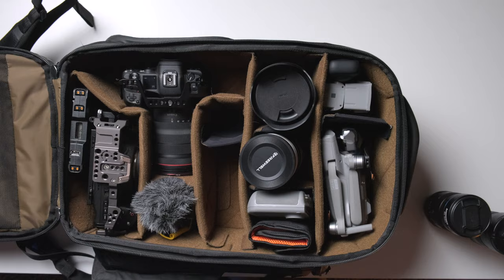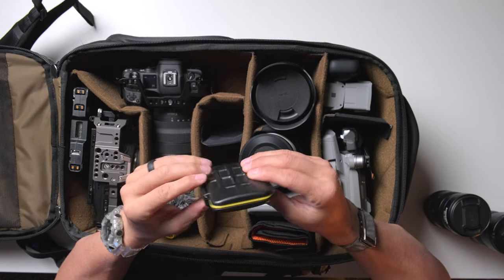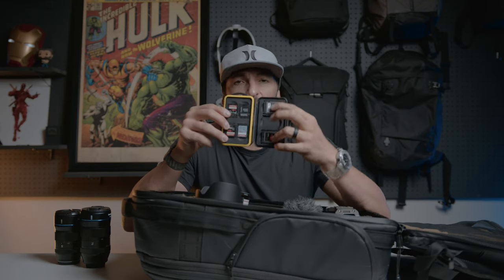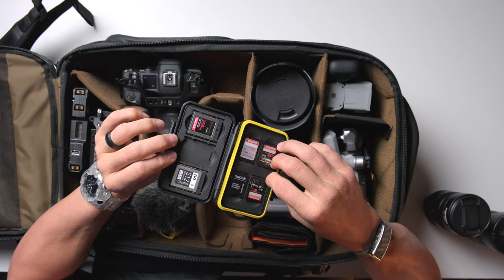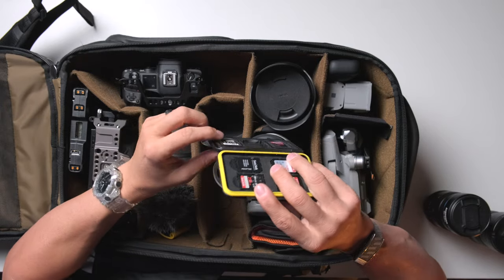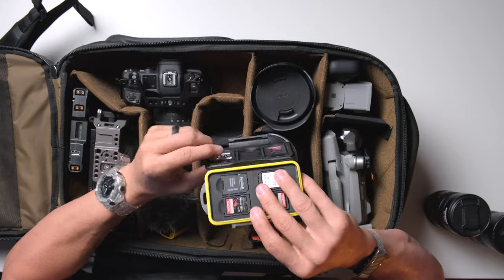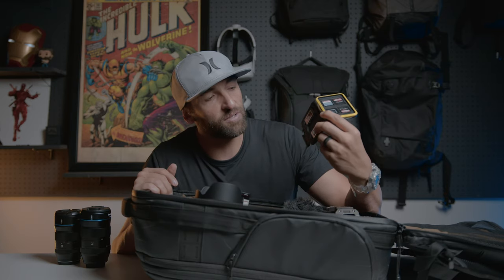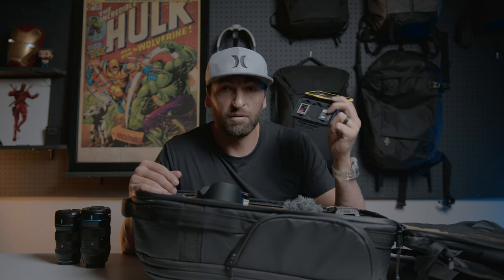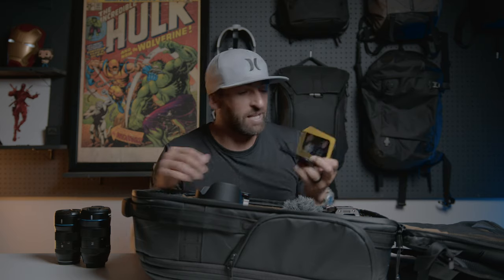Over here is my media storage — a super cheap little case from Amazon. It holds three of my CFexpress cards. I have two 512GB cards and a 256GB. The 512s are from a brand called NKI — they're like half the price of SanDisk and I've had zero problems with them. They're a wonderful value — 1,700 megabytes a second, and I think it was $220 for a 512GB card.